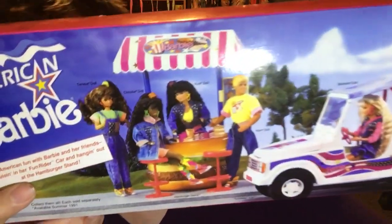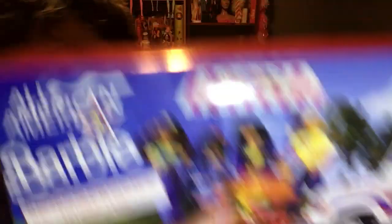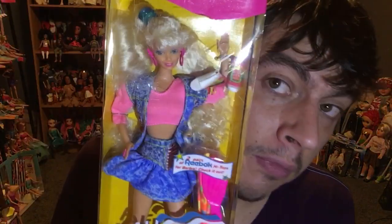The back of the box says All American Barbie, and they also had Ken, Barbie, Kira, Christy, and Teresa. All American Barbie is from 1990. Crystal Barbie is from 1983. And Tropical Island Fun Barbie is from 1987. So if you guys are looking for any of these, you should be able to find them on eBay.